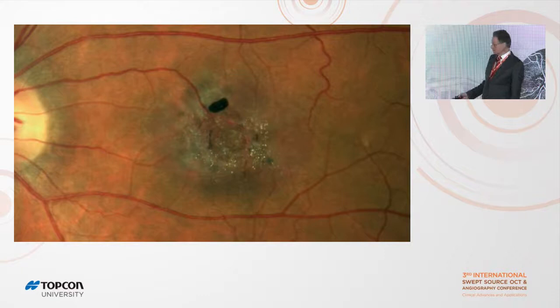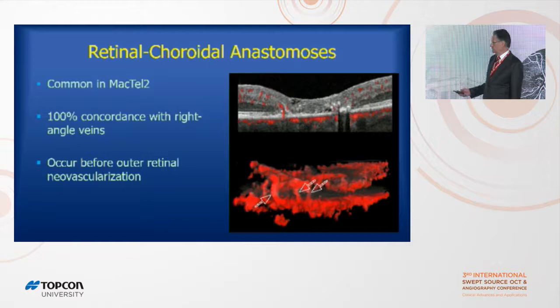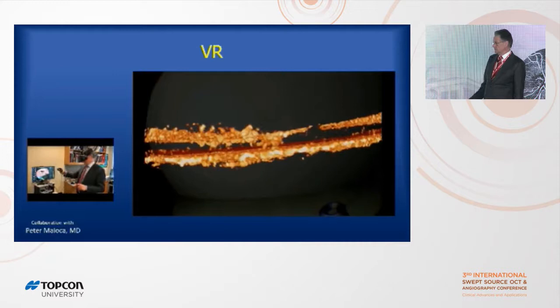We probably had a clue this existed all along. Notice how tiny the arterioles are — you can barely see them — and then this big fat vein appears out of nowhere. Where did the blood flow in that vein come from? Probably from the choroid. So retinochoroidal anastomosis appears to be very common in Mactel-2 — a new finding — and it happens pretty early in the disease, not as a late-phase phenomenon.